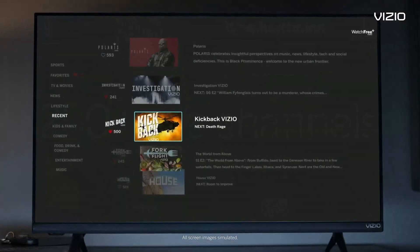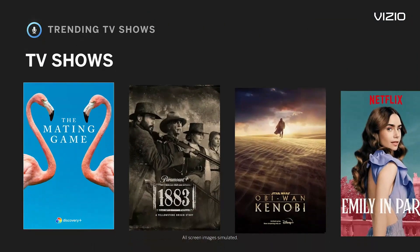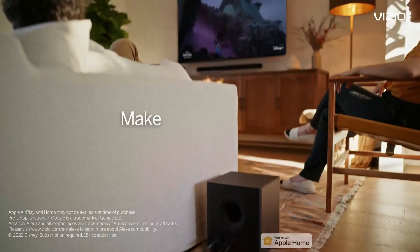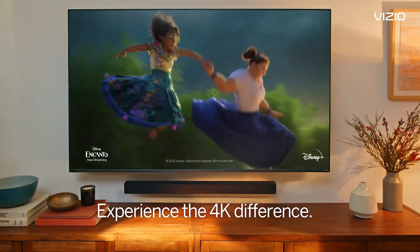Voice Control: take command of your TV with voice control capabilities. Simply use your voice to search for content, adjust settings, and control smart home devices, making entertainment more convenient than ever. Full Array LED Backlight: enjoy superior picture performance thanks to precise, uniform backlighting across the entire screen — say goodbye to uneven brightness and hello to consistent, stunning visuals from edge to edge.